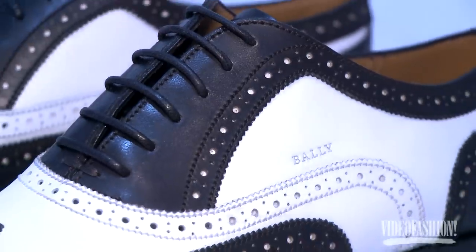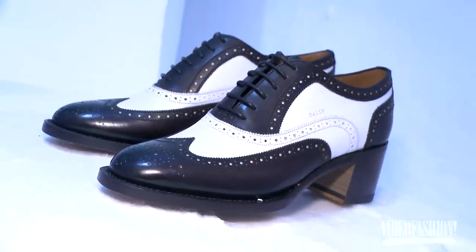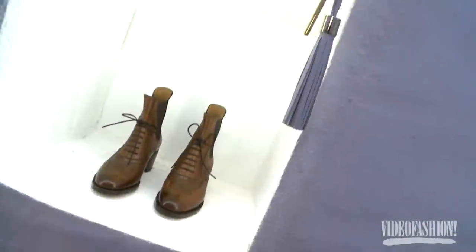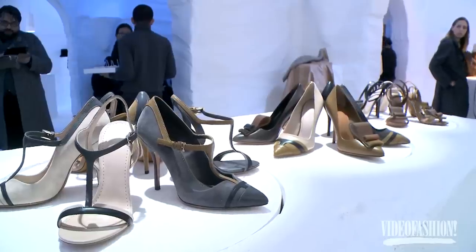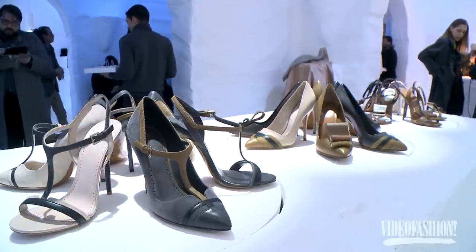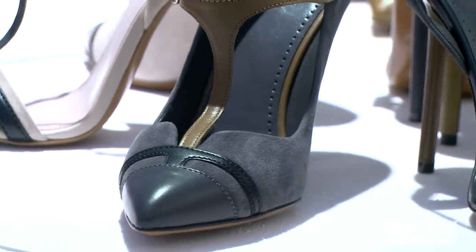I started off the season as we always do looking at the archives from Bally. This season we particularly wanted to launch a collection of men's-for-women's shoes using the best construction from our men's shoe world. Parallel to that we were looking at the story of Lee Miller — photojournalist, elegant, sophisticated, timeless, intelligent, artistic — a perfect match for the brand.